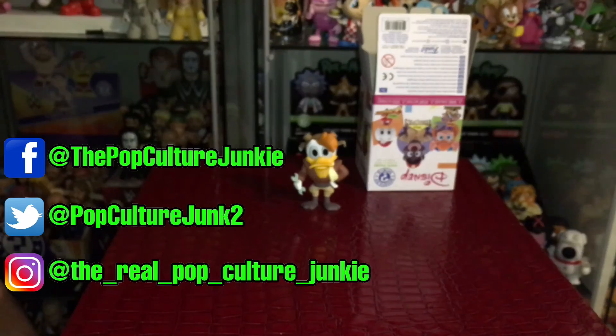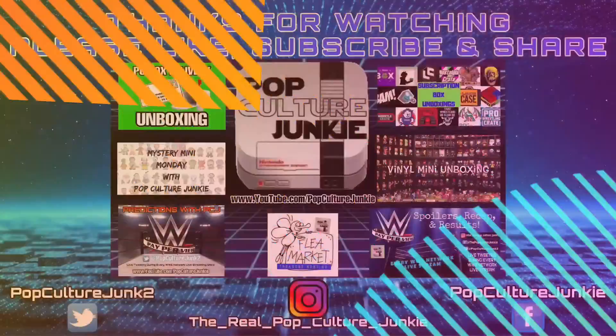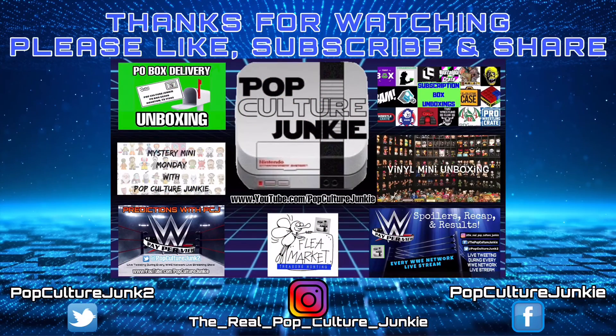Everyone, take care. I will see you next time. This is PCJ, the Pop Culture Junkie, signing out.